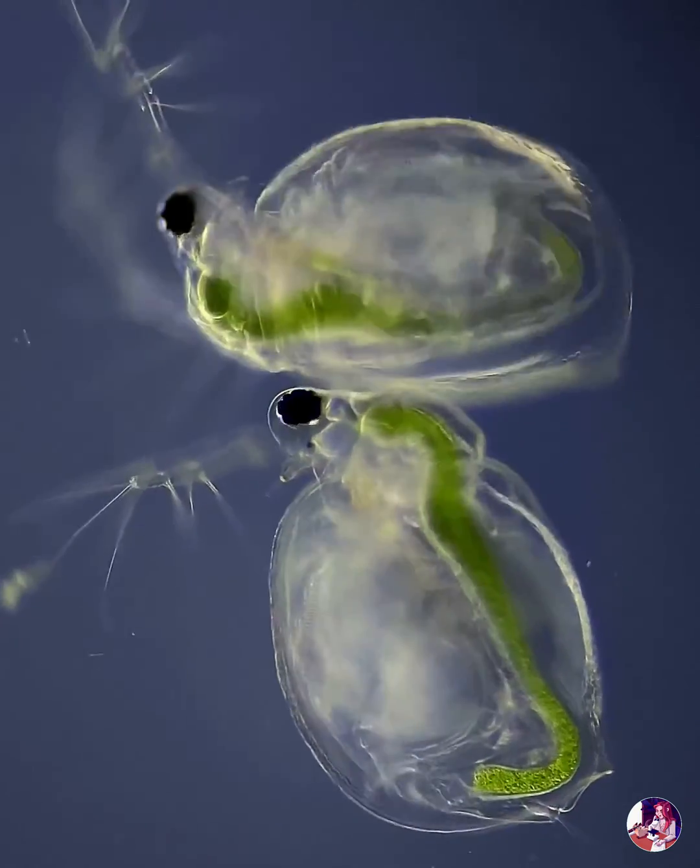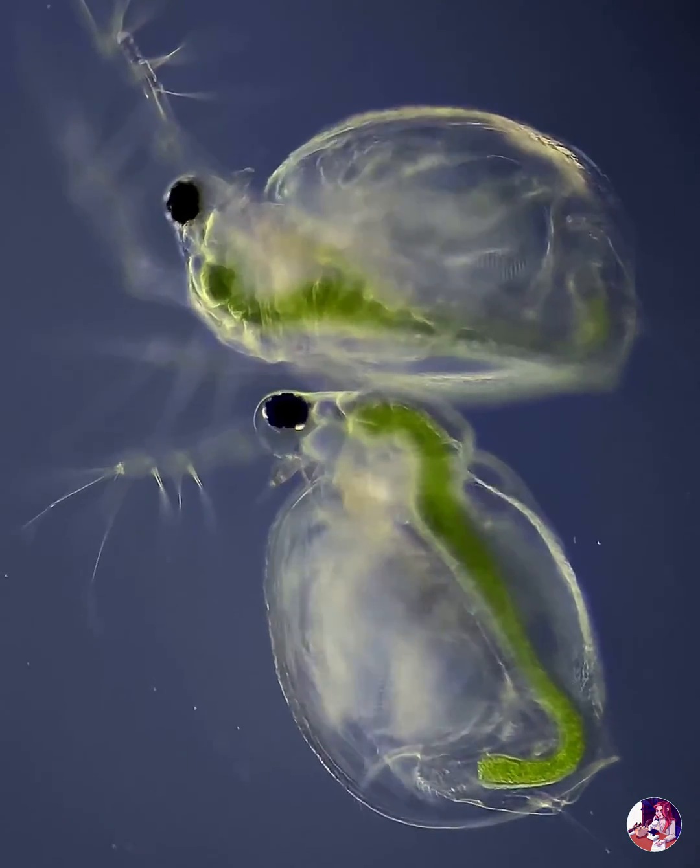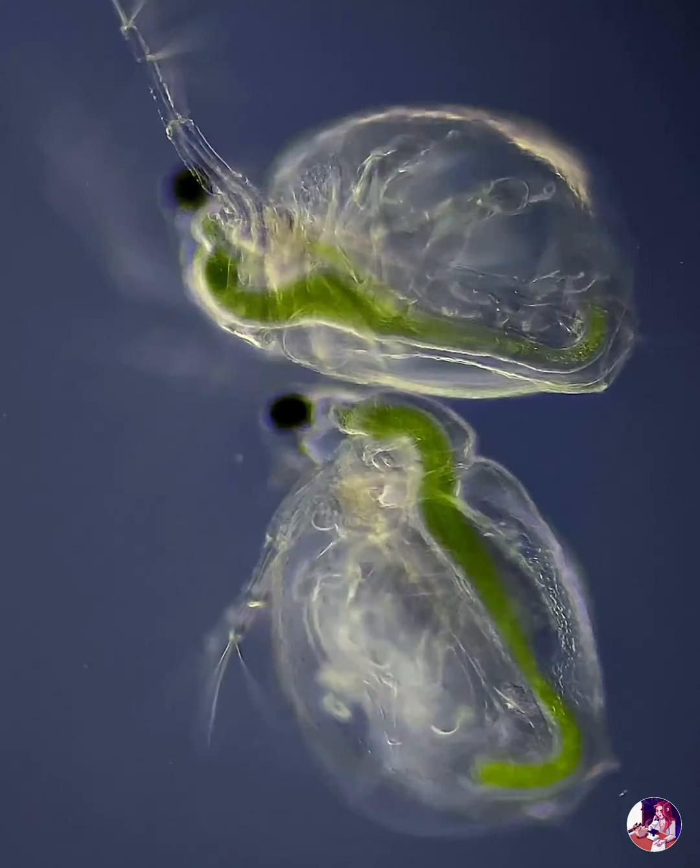They propel themselves with their large, branch-shaped antennae. It resembles the jumping of a flea, hence their common name, water fleas.